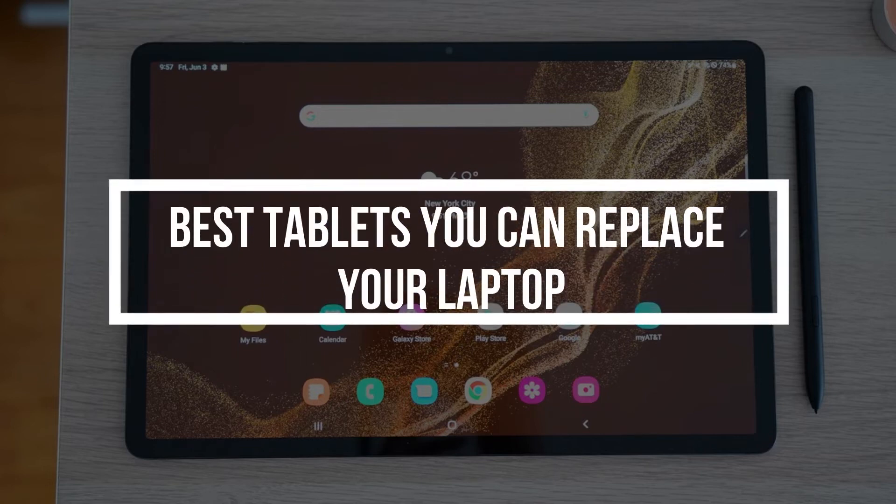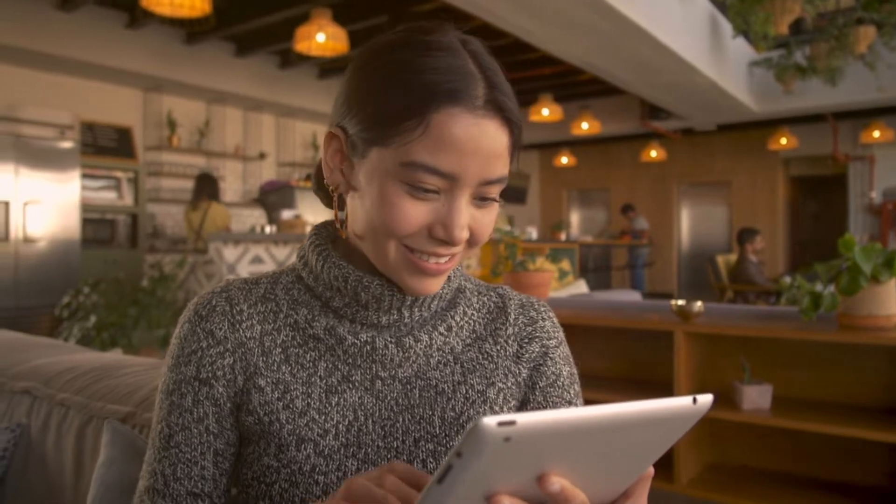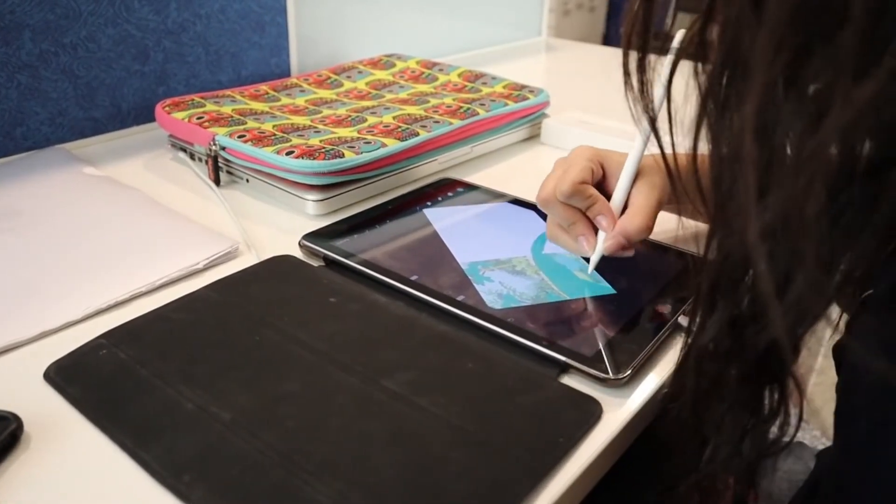Best Tablets to Replace Your Laptop. Tablets are still among the most adaptable purchases in technology. You can use them to do a ton of things, including watch movies, write emails, browse the web, and produce music. A tablet is an ideal companion if the size of your phone's screen just isn't sufficient and you don't want a laptop.